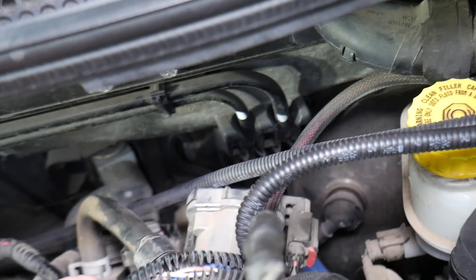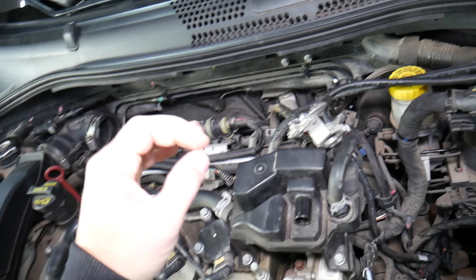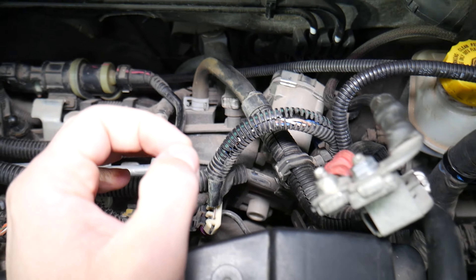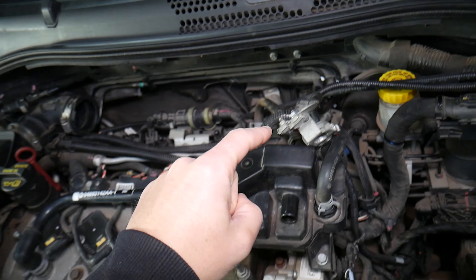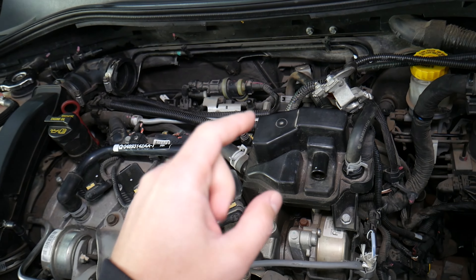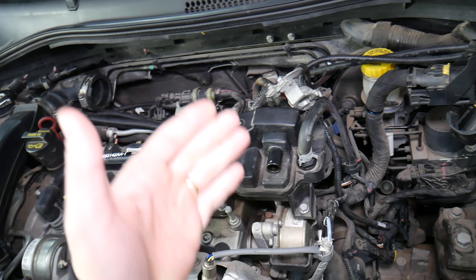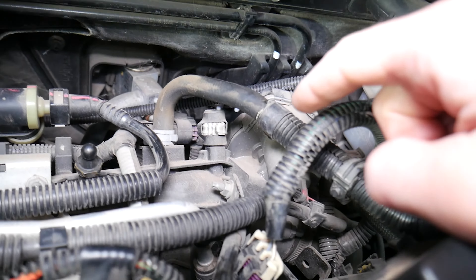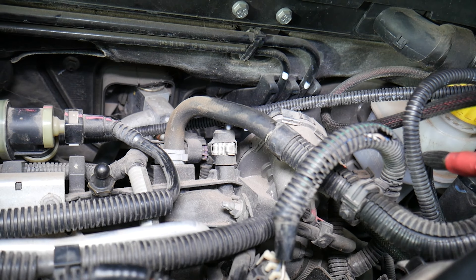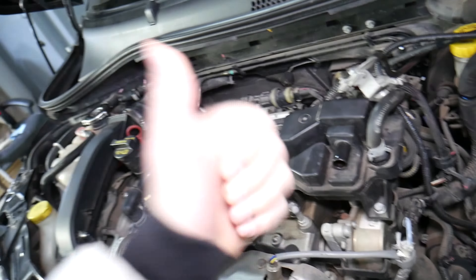Now, the throttle body may show symptoms of being bad, but it may not actually be a bad throttle body. We will have a video on how to test and how to clean the throttle body. Cleaning it can often solve your problems, because if you have a lot of carbon build-up on the inside, that can prevent the throttle body from opening and closing correctly. As a result, you may get problems that seem like a bad throttle body. So always try to clean it first.